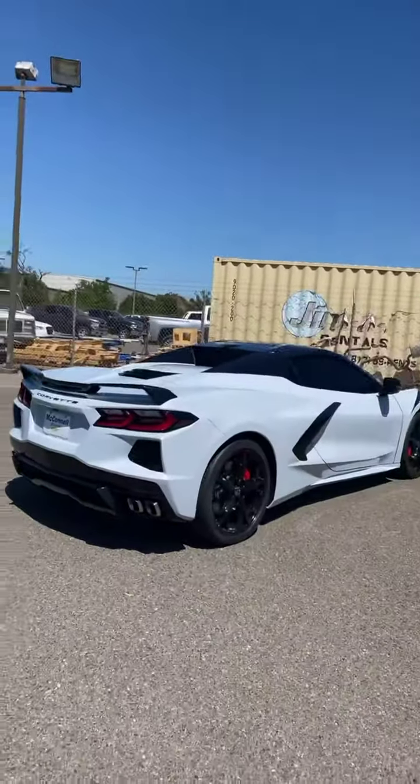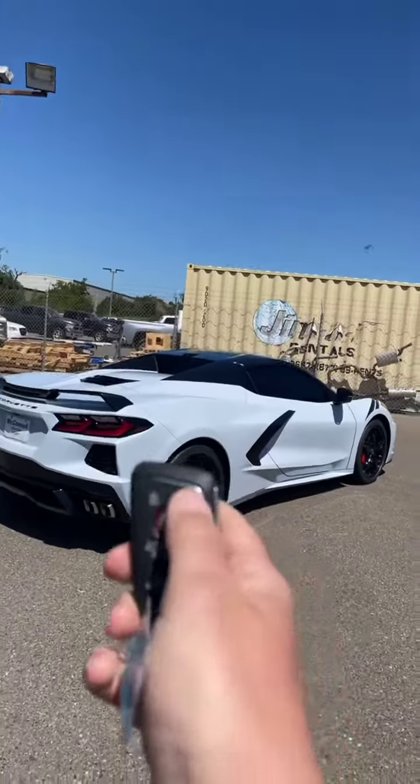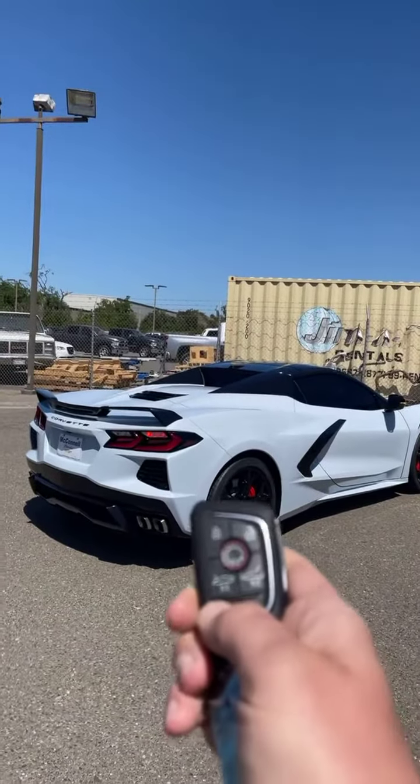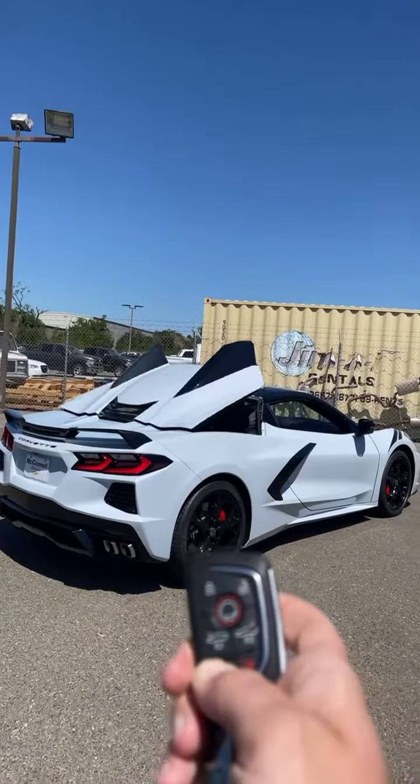Hey guys, Adam here at McConnell Chevrolet Chrysler Jeep Ram in Healdsburg — your neighborhood car guy. We're going to switch it up a little bit today and go over the C8 convertible. I'm going to show you with the remote how to drop the top — just hold down that button.